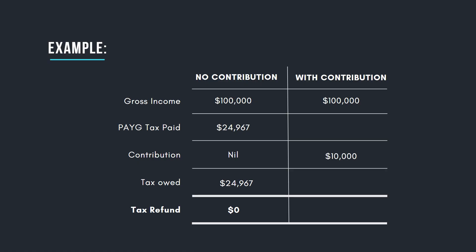Now let's assume that you make a $10,000 tax-deductible contribution to superannuation. In this instance, you still would have paid $24,967 in PAYG tax throughout the year, but now you have a $10,000 deduction to claim. As a result, the ATO will calculate that you have paid $24,967 in tax, but you only owe them $21,517. So you'll get a tax refund of $3,450.